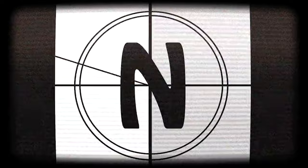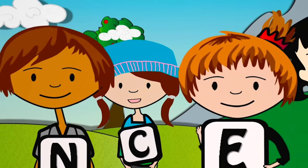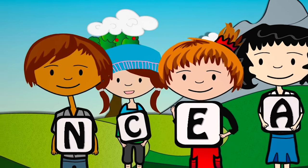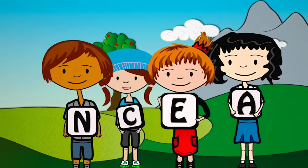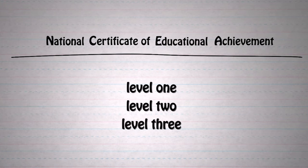We're going to show you a short video. This film is designed to help you understand NCEA, the main qualification for secondary school kids in New Zealand. NCEA stands for the National Certificate of Educational Achievement and it comes in three levels, cleverly named one, two and three.